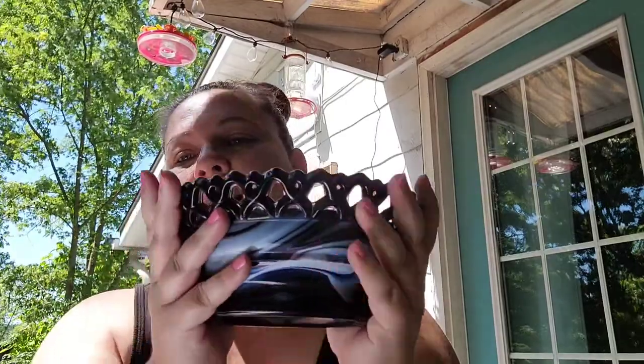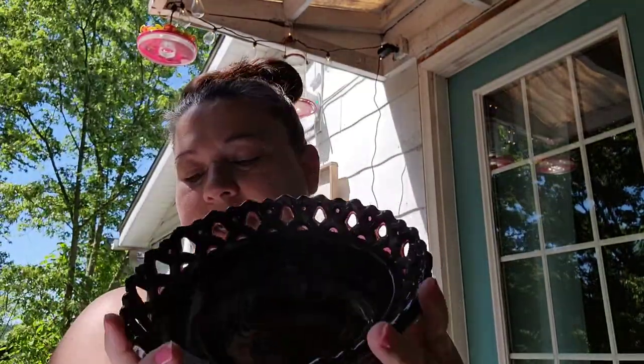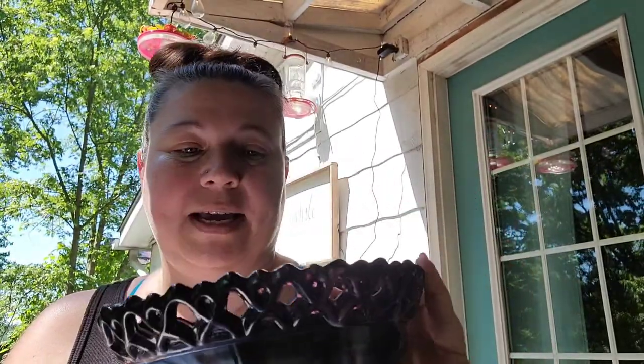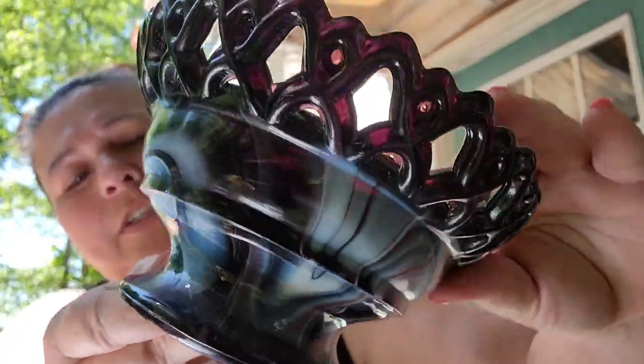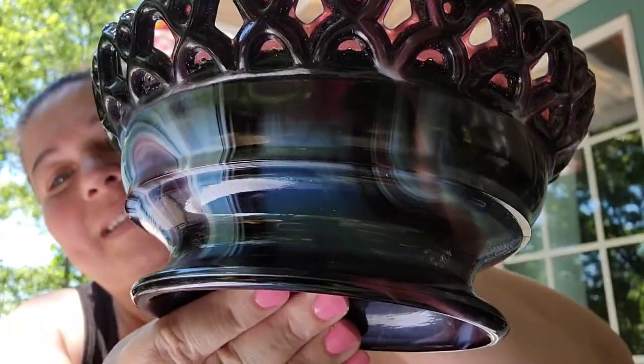Oh yes, my Imperial glass that I found at Goodwill — all those plates were from Goodwill also. But this is the Imperial slag glass oval bowl and I paid $1.09 for this at Goodwill. I'm going to sell this one in my Etsy shop for $25. It's really pretty — it's like a marbled purplish, bluish, blackish. I don't know if you can see all the colors in that, but it's really pretty.